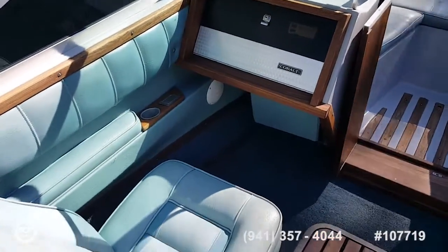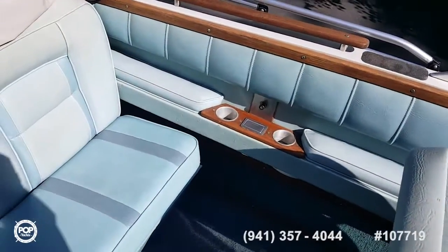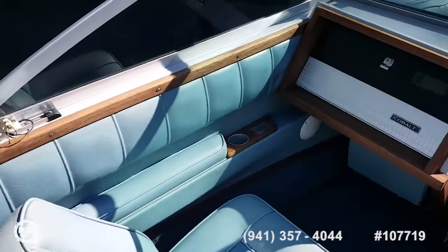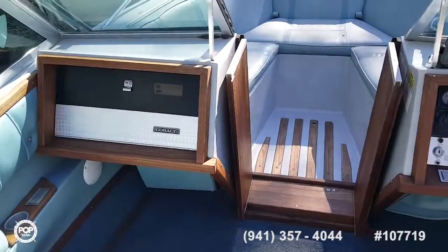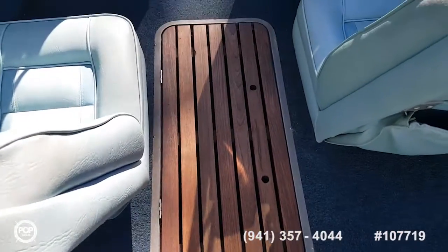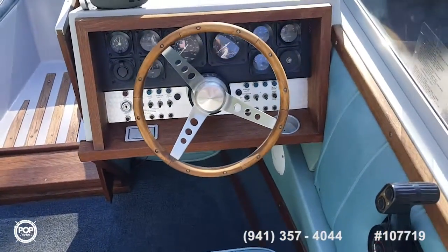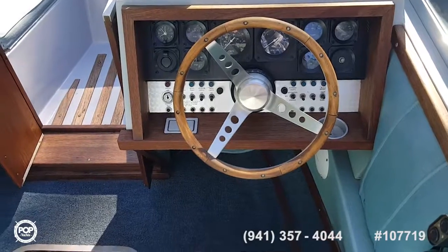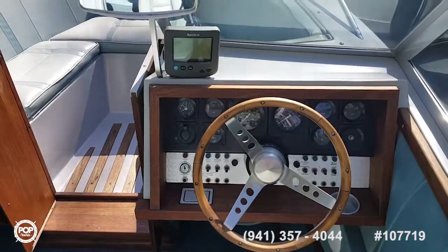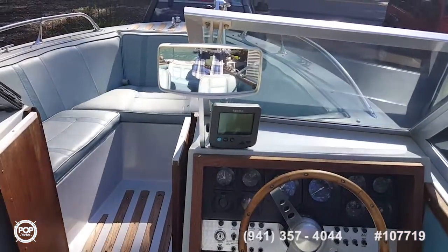Here's the companion helm seat. There's actual storage behind the rear seating — I'll take some pictures shortly to show how clean everything is. All teak throughout. Hey Doug, is the steering wheel teak too? Yes, a teak steering wheel — when's the last time you've seen something like that in that shape?